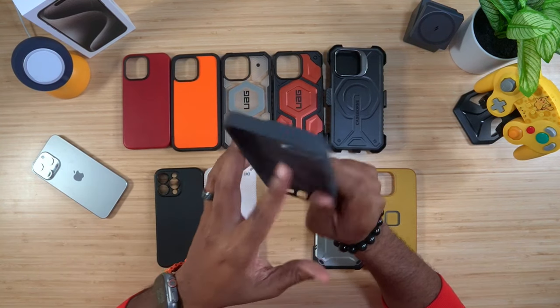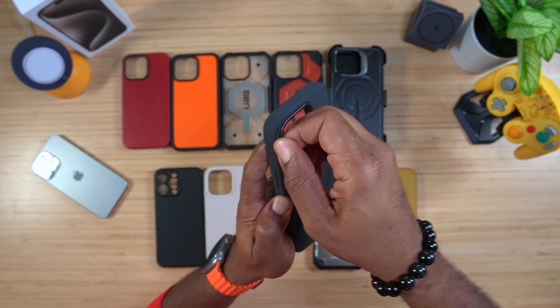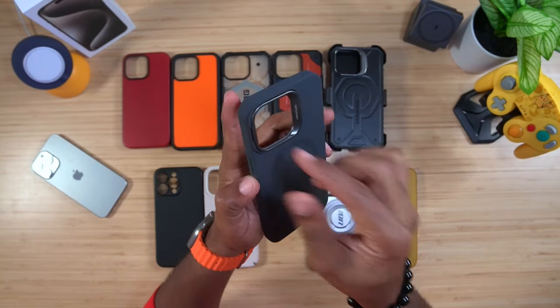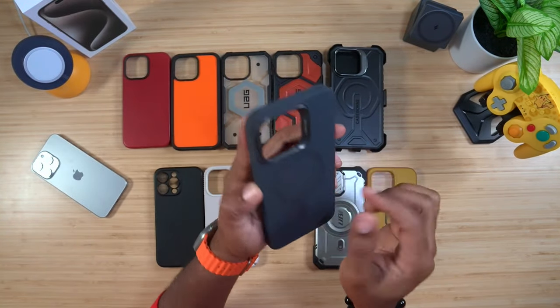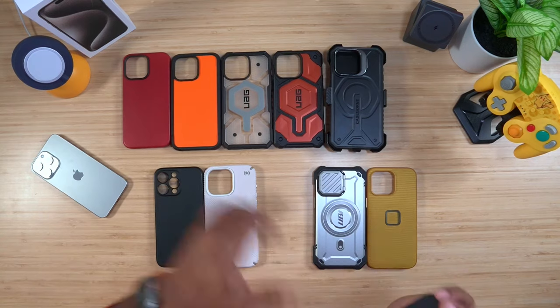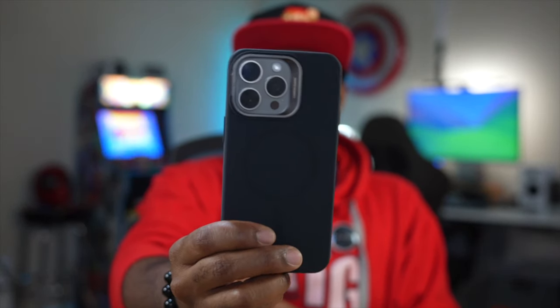Now let's talk about standing cases. This one is a silicone case from ESR — it's from their Cloud series, their soft case. The soft case has a magnet on the back, is very soft and supple, and it has a built-in kickstand. The kickstand is actually really sturdy, this is super lightweight, and it costs about $30.